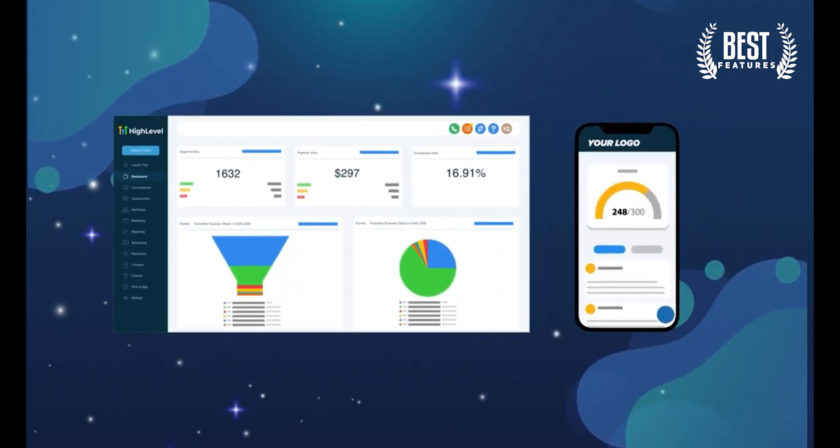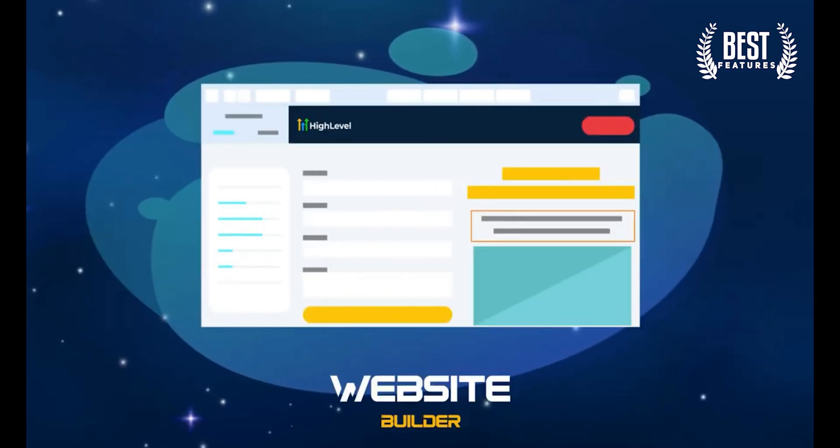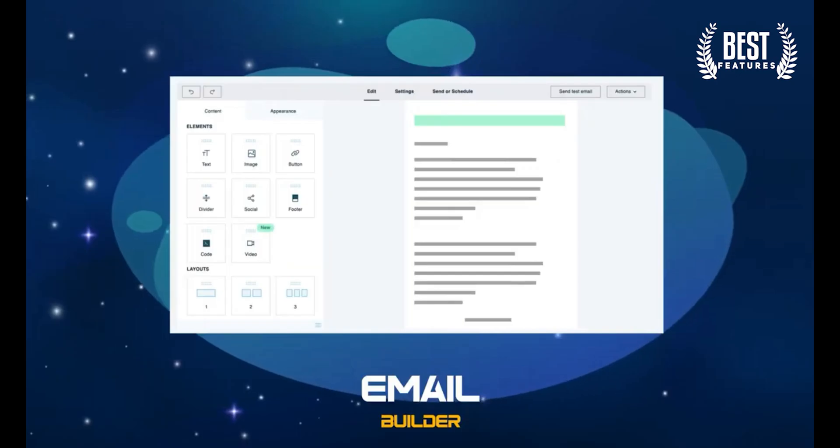Rather than making a 20-minute comparison video, I'm here to share that when it comes to just the software platform itself, HighLevel outright crushes ClickFunnels. It has a better funnel builder, better analytics, better tracking, better remarketing, better workflows, better automations — and so much that ClickFunnels doesn't even have.